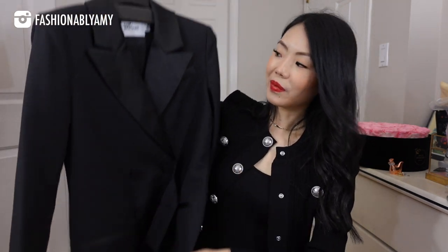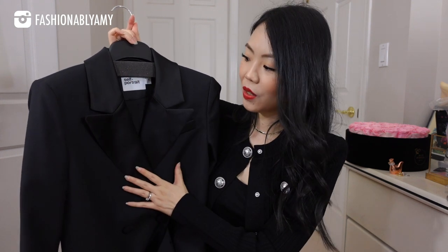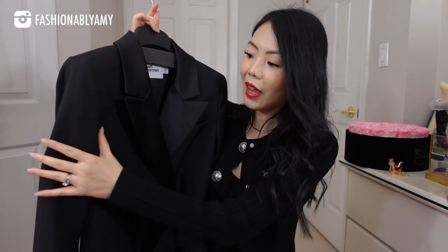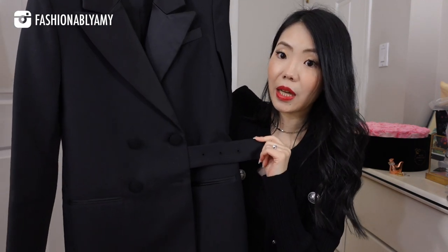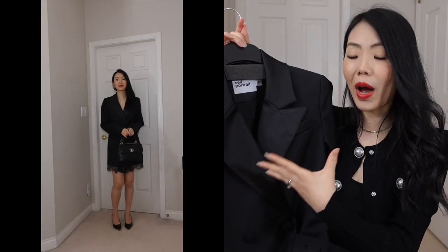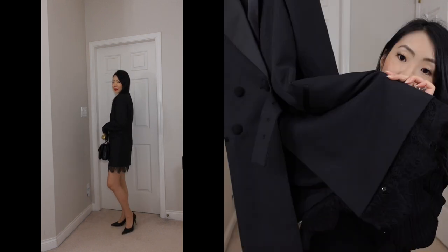It's pretty long. It has tuxedo style lapels and it's a wool blend black fabric. It also has a little belted detail. It is oversized — quite oversized, a little wider in look — so a little more in trend. I really liked that they added lace detail on the bottom, so while it's more oversized and masculine, the lace detail feminizes it a bit.